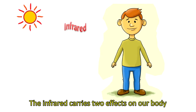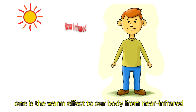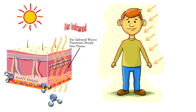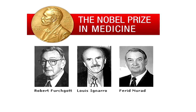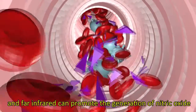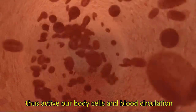Infrared carries two effects on our body. One is the warm effect from near-infrared, and the other is deep activation of cells in circulation from far-infrared. According to the Nobel Prize-awarded studies in 1998, nitric oxide is an important compound for regulating our blood circulation, and far-infrared can promote the generation of nitric oxide, thus activating our body cells and blood circulation.